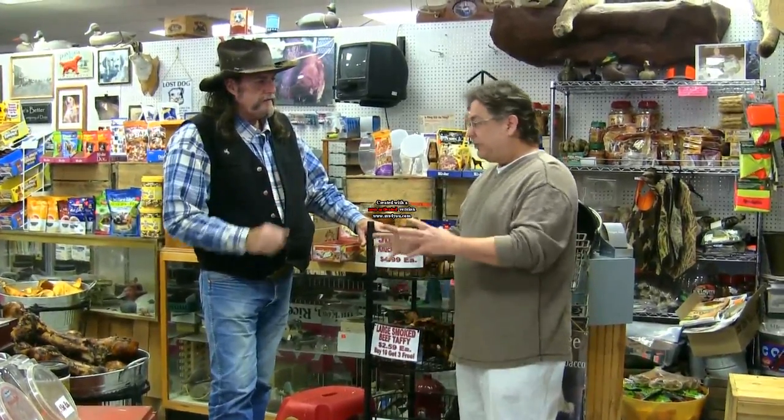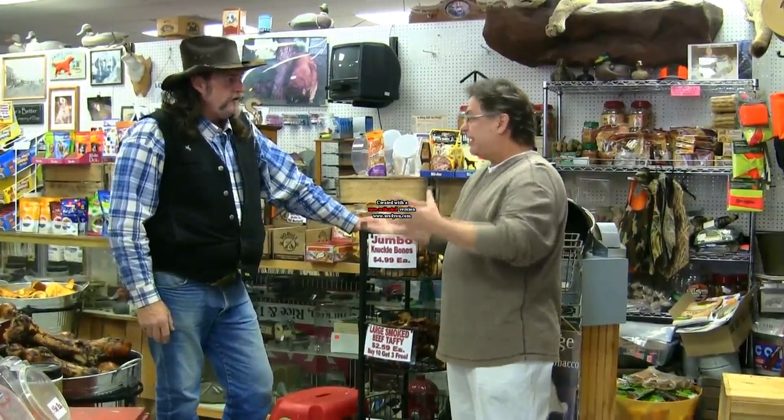I've always heard that a T-bone steak, pork chops, grandma's fried chicken — those kind of bones are bad, even dangerous for a dog. Why is that? Well, you're cooking them. They're hard as a rock. They fracture. These don't fracture like cooked bones do.